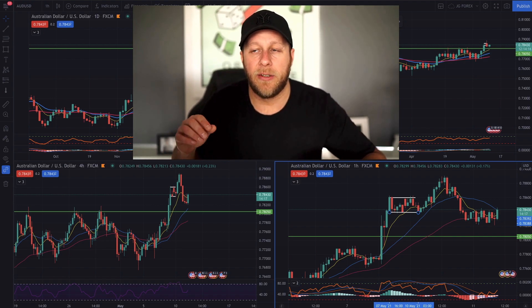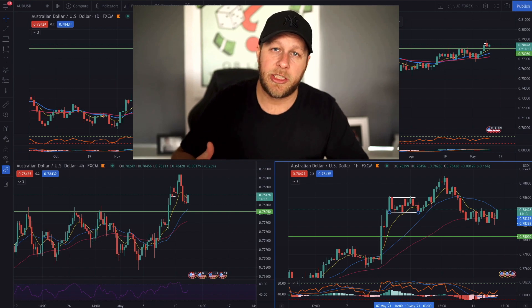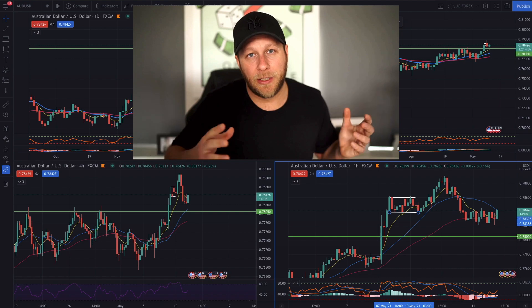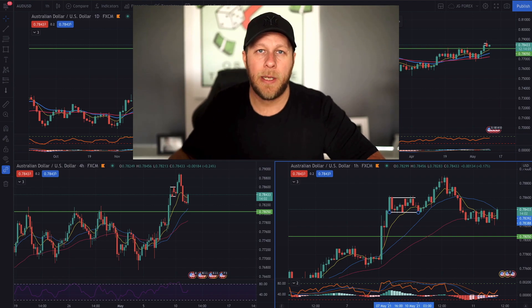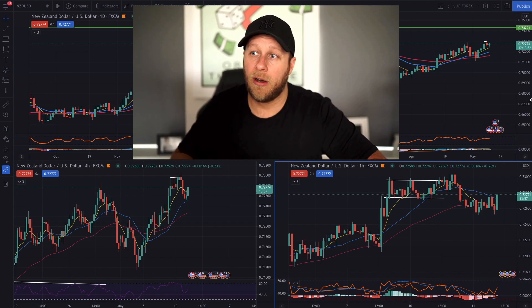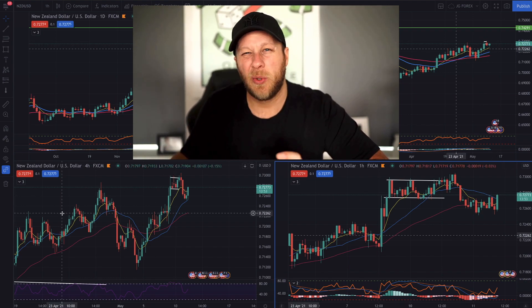Hopefully by watching these videos you can jot down little nuggets of information. I try to share as much as I've learned, and when I look at the markets I apply my experience and discretion — that will grow and grow. If I'm sharing it with you, hopefully it speeds up that process. There's a similar setup on the New Zealand dollar. The Aussie dollar and New Zealand dollar are very similar in terms of how they correlate to a degree.